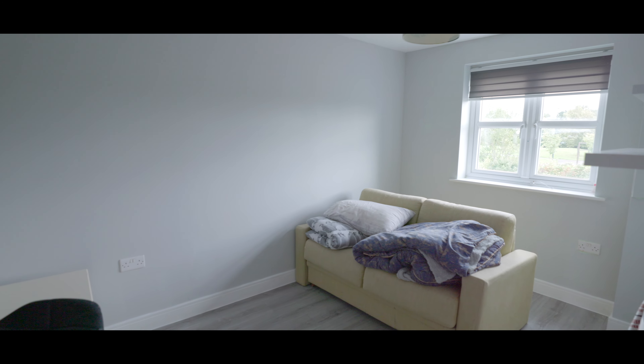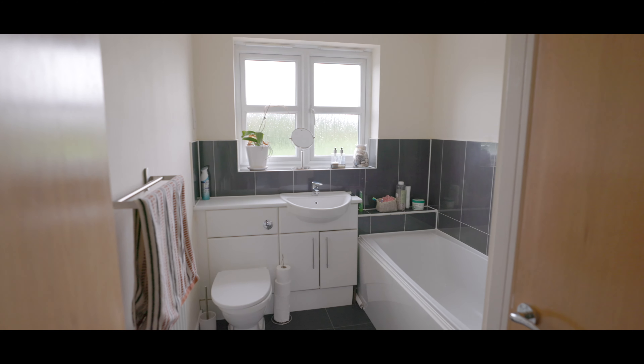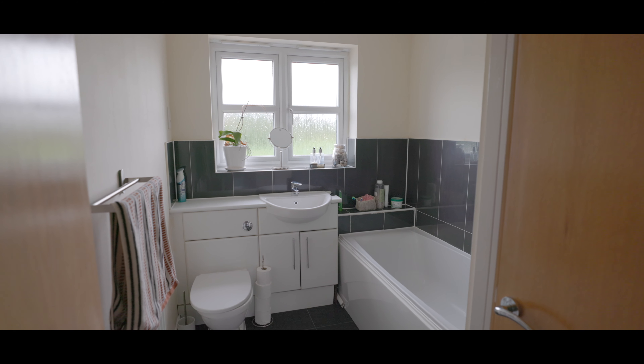Bedroom three is again a good sized double with a window overlooking the front aspect, situated next door to the family bathroom, which features fitted storage, tiling to the floor and surround, and a bath with shower attachment.